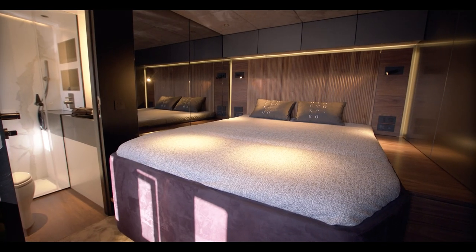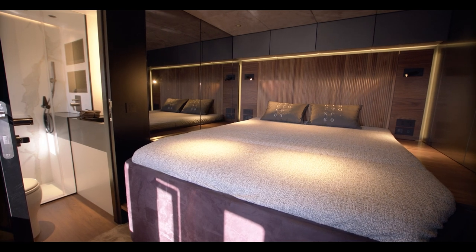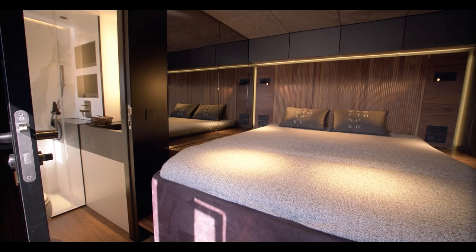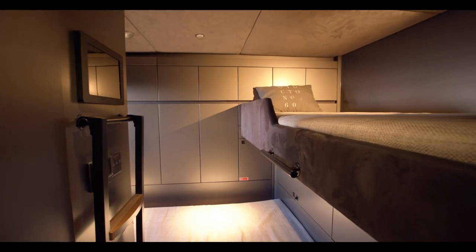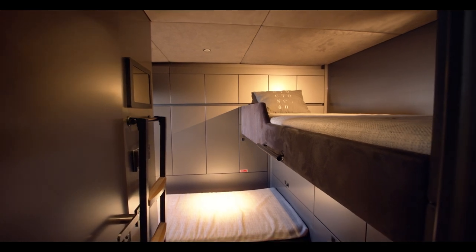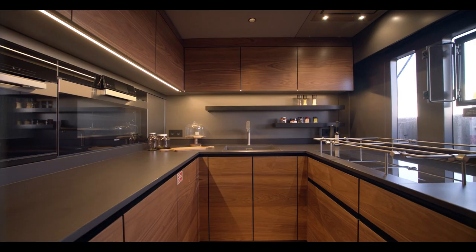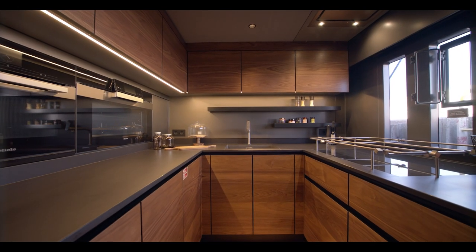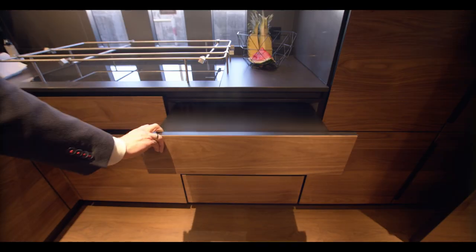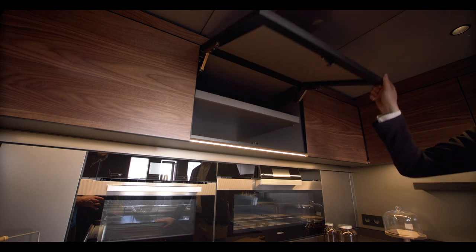With a three cabin layout, Auductone 60 provides accommodation for six guests. Two identical guest cabins are placed in the bow portion of the starboard and port hull. Located by the yacht's galley, the main crew cabin features comfortable accommodation with plenty of storage options and a big bathroom. Auductone 60's galley is fully equipped for five-star service with top quality equipment and smart storage solutions all around the workspace and below decks.